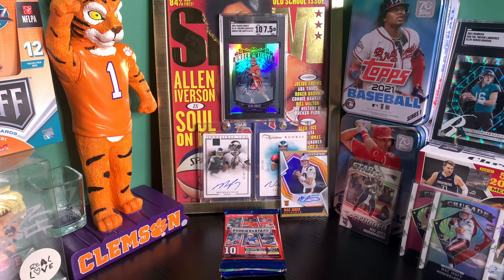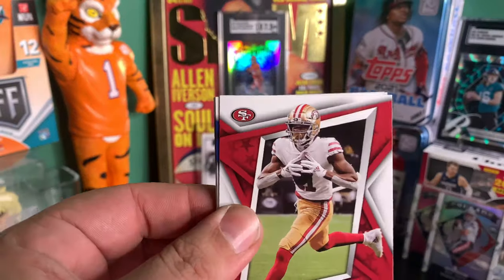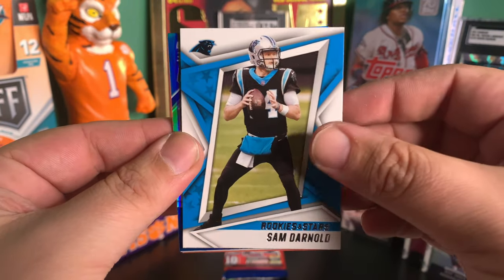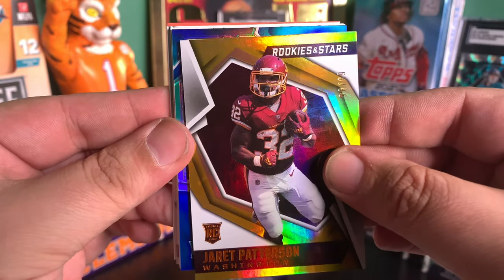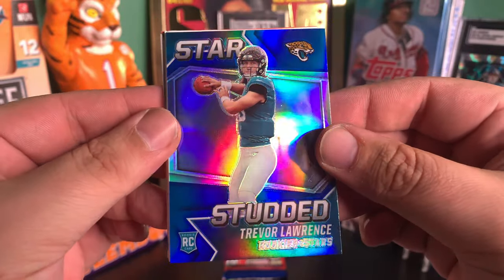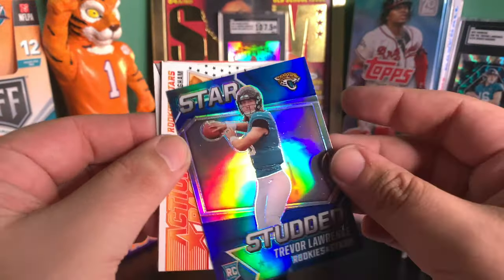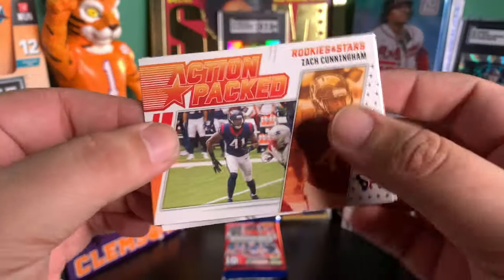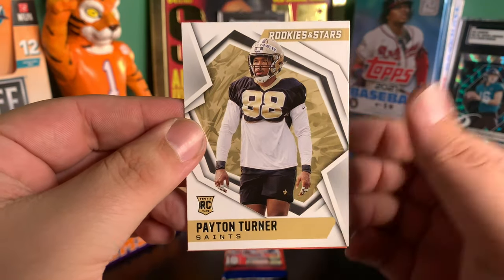Brandon Aiyuk, Josh Allen, Julio Jones, Sam Darnold. A Jared Patterson numbered to 99. Let's go — don't forget about my man Trevor Lawrence. All these Mac Jones cards, but Trevor Lawrence — and I think this is numbered. And this is numbered to 50! A Trevor Lawrence numbered to 50 for the PC. Like I don't even know what to say at this point. This is crazy. We got a Trey Lance draft class, a She'Ron Smith, a Peyton Turner. And that's that.